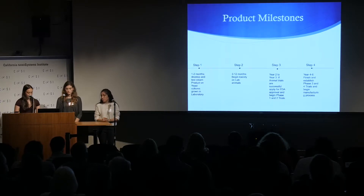Finally, for years four to six, we will finish and establish phase three and four, which will be testing on pregnant, diabetic women and people who take antibiotics at a larger scale to gather statistics. Then phase three and phase four will cover advertising, manufacturing, and distribution. Thank you.